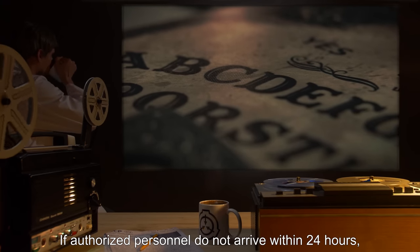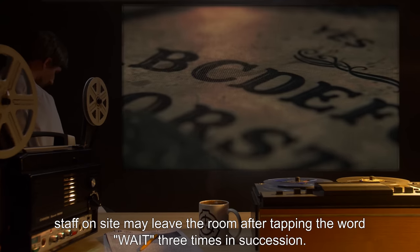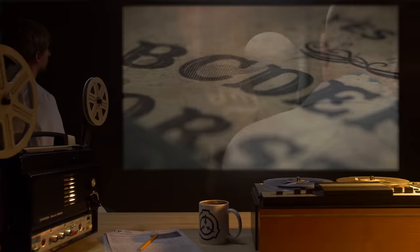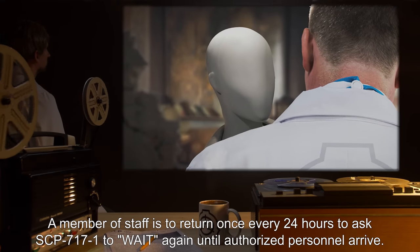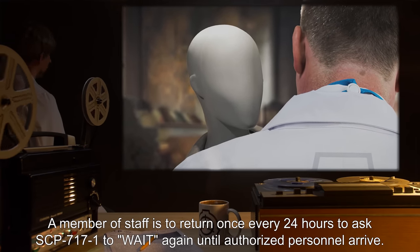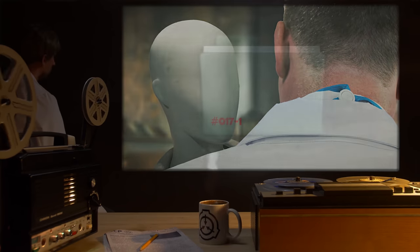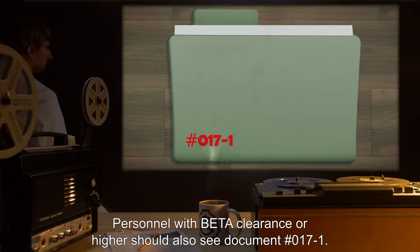If authorized personnel do not arrive within 24 hours, staff on site may leave the room after tapping the word 'wait' three times in succession. A member of staff is to return once every 24 hours to ask SCP-717-1 to wait again, until authorized personnel arrive. Personnel with beta clearance or higher should also see document number 17-1.